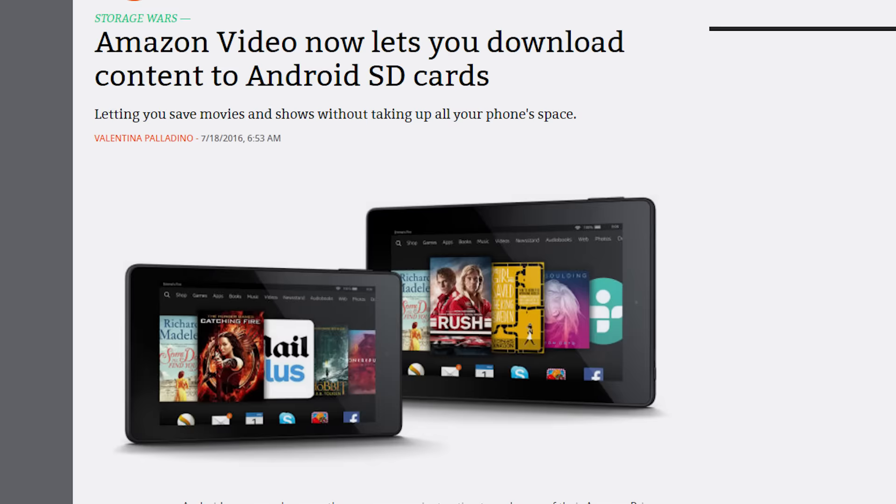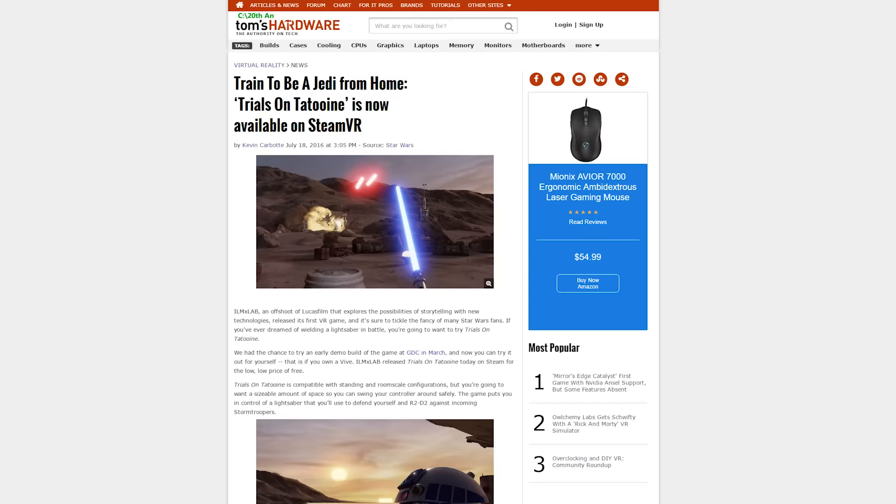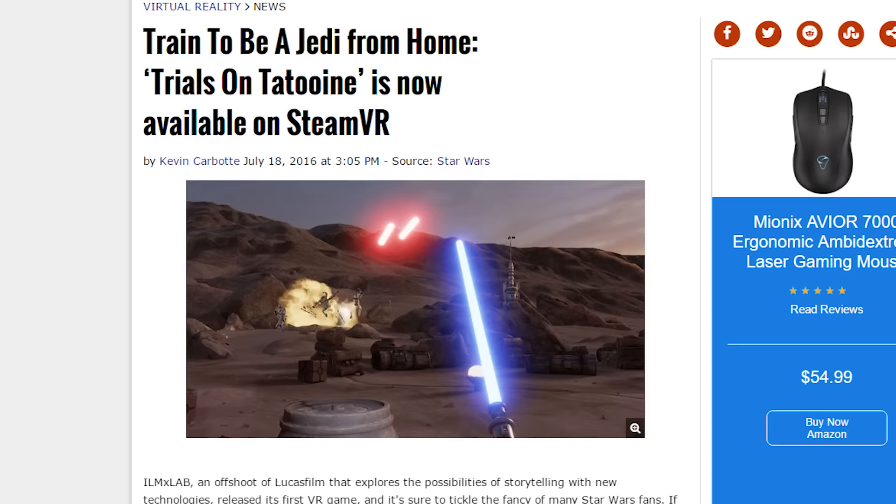LG is launching their first live streaming 4K action cam called the Action Cam LTE. No word on pricing or availability. Did you ever want to be a Jedi? Now you can in VR with Trials on Tatooine. It releases today on SteamVR for free — yes, actually free. Go get it, be a Jedi. This is the game you're looking for.